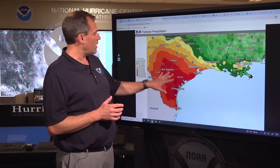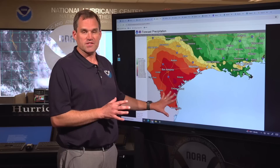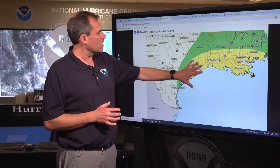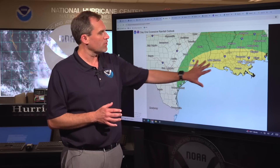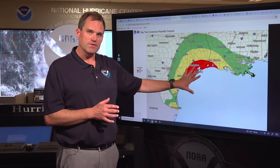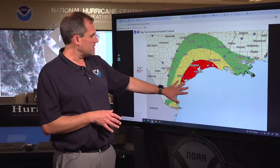The heaviest rainfall totals will move around and may depend somewhat on the track of the center as it becomes a tropical storm and moves into the coast of Mexico over the next couple of days. The rainfall threat is really going to pick up — this is the flash flooding risk through Tuesday morning. You can see this slight risk of excessive rainfall all the way across coastal Louisiana, southwest Louisiana, into the upper Texas coastal region. But as we get from Tuesday morning into Wednesday morning, we see that threat tick up.